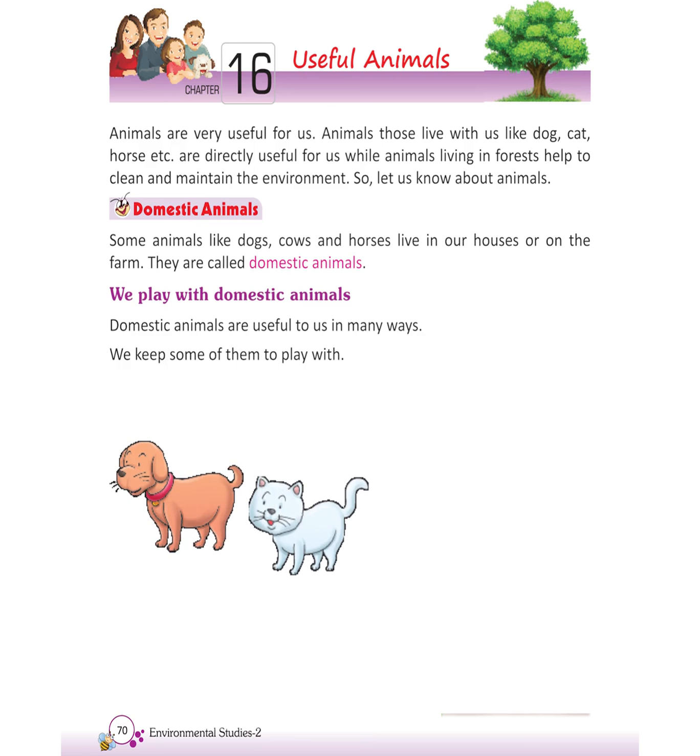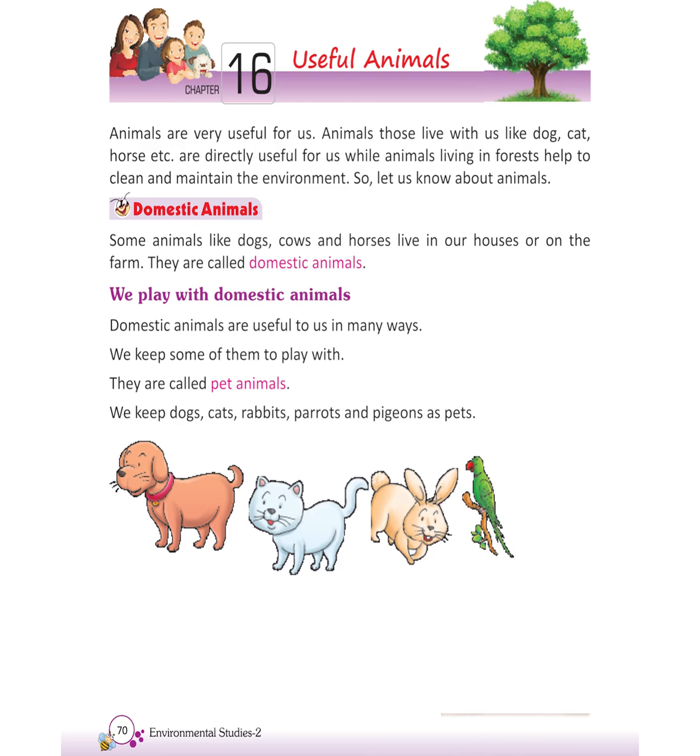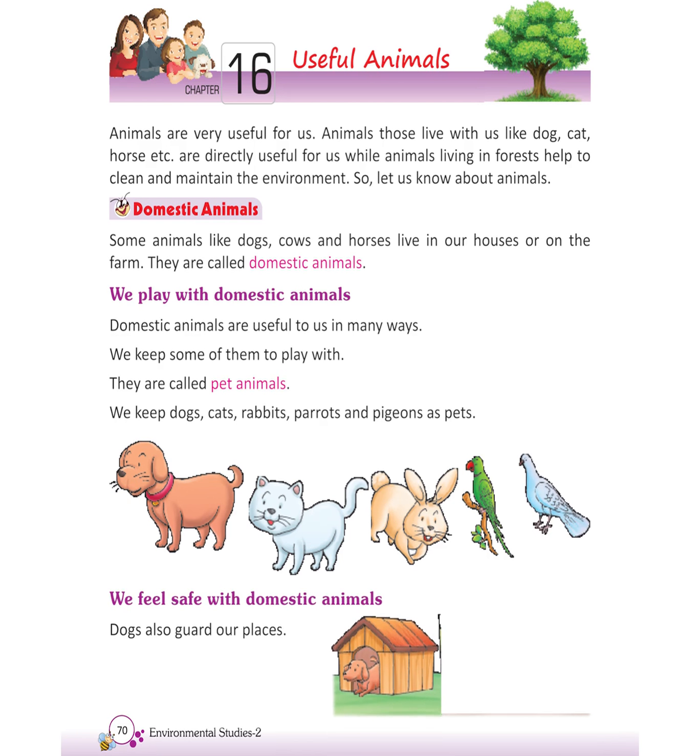We keep some of them to play with. They are called pet animals. We keep dogs, cats, rabbits, parrots, and pigeons as pets. We feel safe with domestic animals. Dogs also guard our places. Cats keep away the rats from the houses.